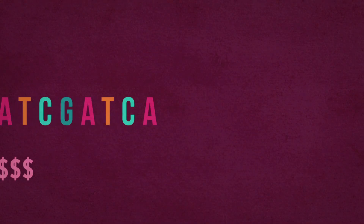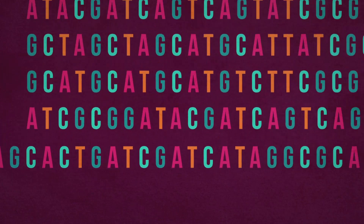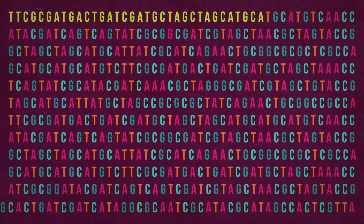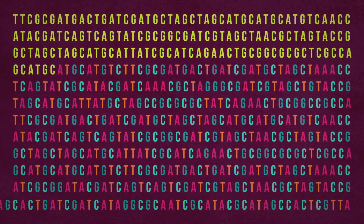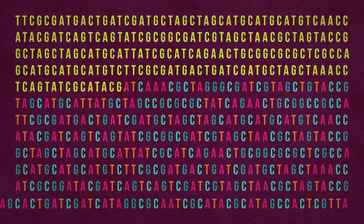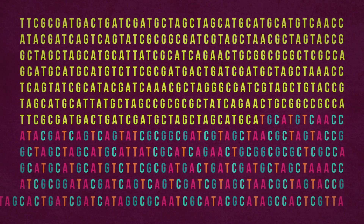As the cost of DNA sequencing keeps dropping, some researchers are sequencing whole genomes, including the long stretches that don't code for proteins. It looks like these regions, which scientists mistakenly used to call junk DNA, may also turn out to be important in autism.